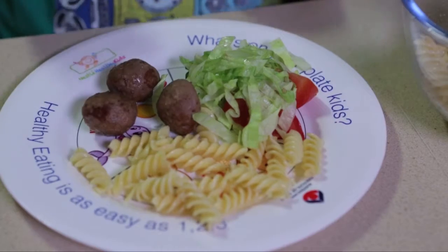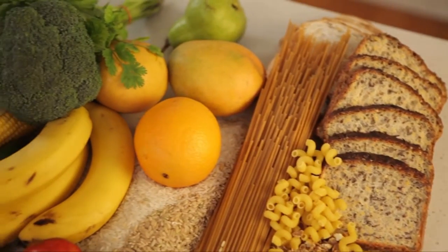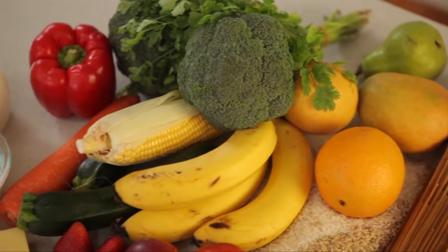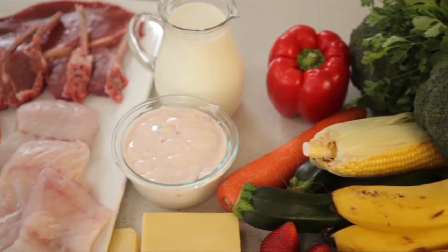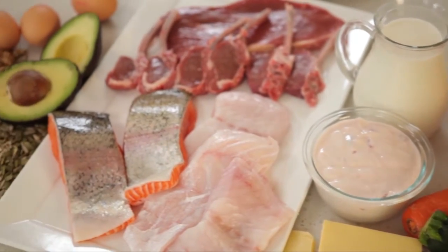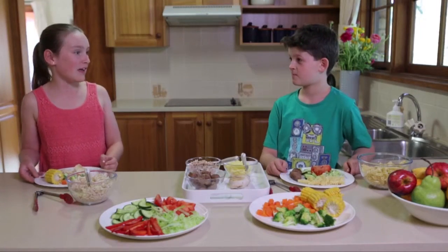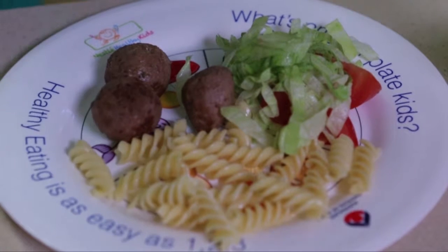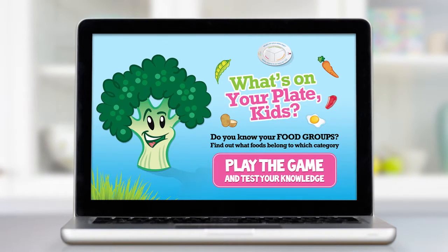That's awesome, Tim. Now, we've just been looking at dinner. But bear in mind, it's also a good idea to check out how many servings of each food you need across the entire day. Combining the right kinds of foods in the right quantities will give you a healthy, balanced, nutritious meal. Gigi, that really was as easy as one, two, three. Play the 'What's on Your Plate' kids game to see how much you know about the different food groups.